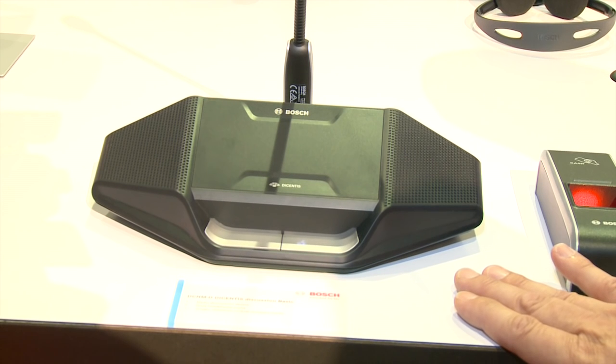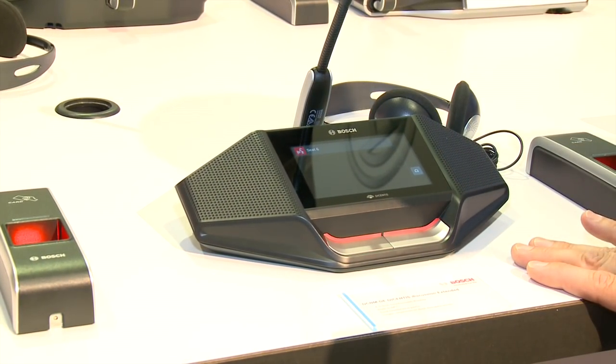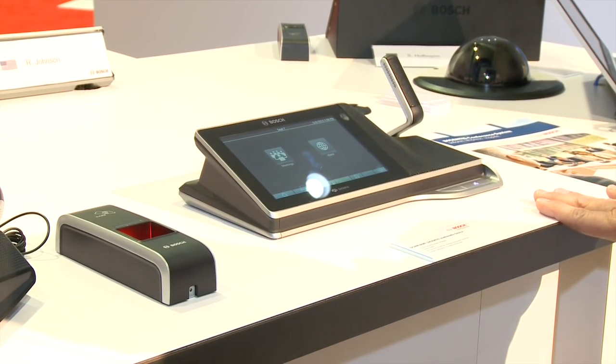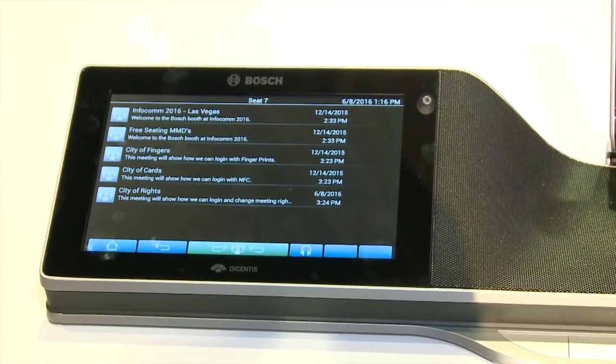Bosch has added four new products to its Dicentis conference system line: the Dicentis Discussion Basic, Voting, Language, and Extended. These wired conferencing solutions offer reliability and security through advanced audio technology, cable redundancy, and data encryption. The IP-based discussion system includes five devices—the Basic for tabletop distributed sound with meeting control; the Extended adding a touchscreen for voting or language translation; and the Dicentis Multimedia at the top of the line, which brings multimedia content into discussions, connects to the internet, and runs Android apps.